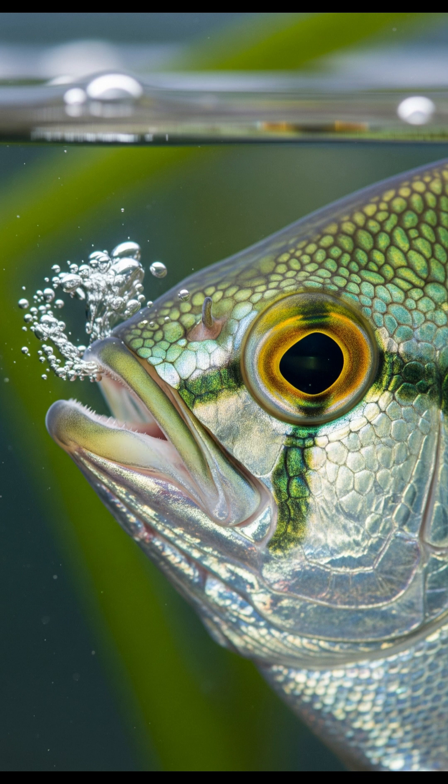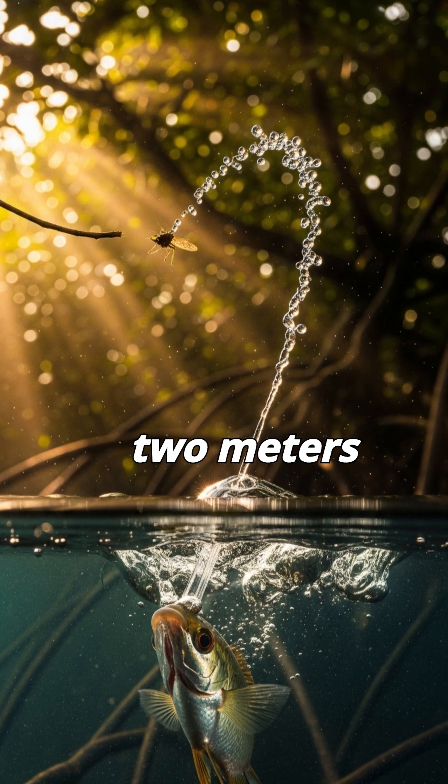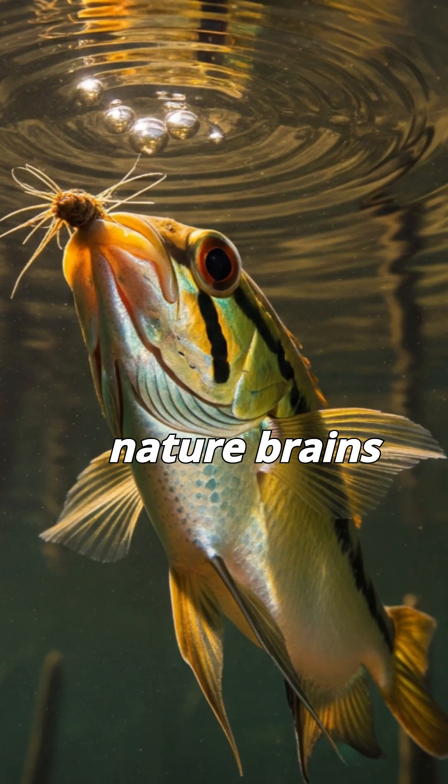It then compresses its gill covers to shoot water through a narrow groove in its mouth, forming a high-speed water jet that can travel up to 2 meters with remarkable precision. The Archerfish is proof that in nature, brains and precision can be just as deadly as strength.